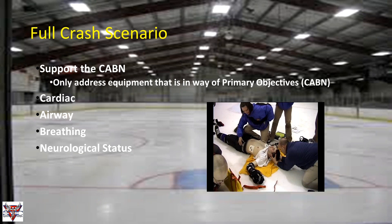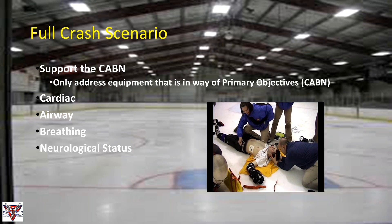For full crash scenarios, these are scarier situations where preparation and organization are most critical. Our primary objectives drive everything we do at all times: cardiac, airway, breathing, and maintaining neurological status. All the research about helmet removal and equipment is great, but as long as our primary objectives stay front and center, everything will be okay. For example, if a player is breathing and talking, is the chest really a problem? Only worry about equipment that is directly in the way of your primary objectives.